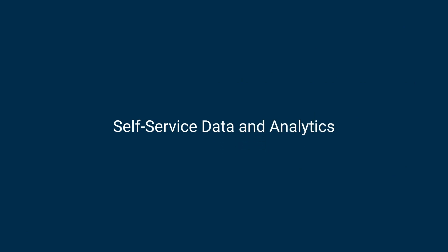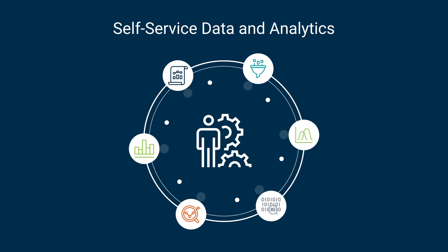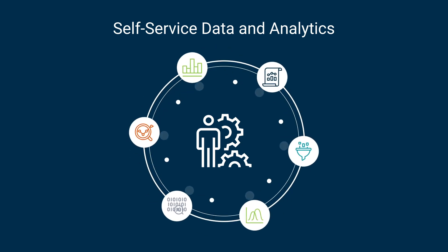Self-service data and analytics: allows any user at the domain level to easily build data and analytics products as assets using self-guided methods.